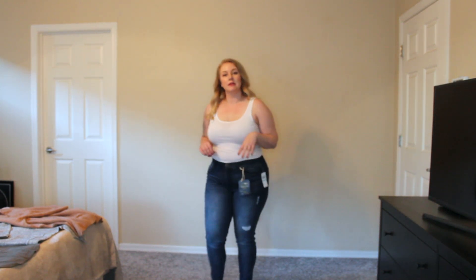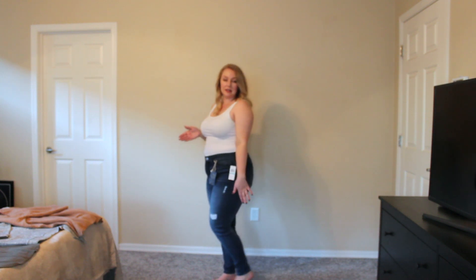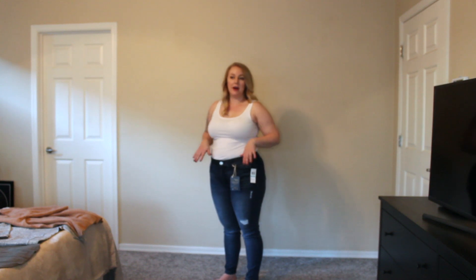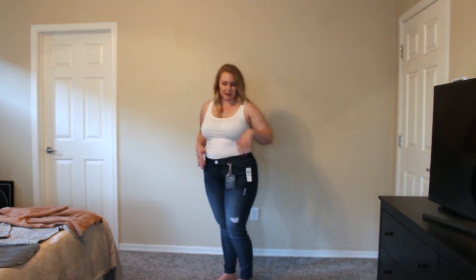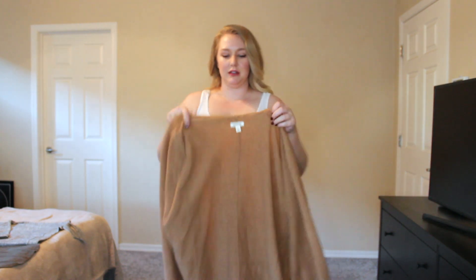I'm 5'4" and they actually fit perfectly as far as the length goes. Sometimes I find that things are a little bit too long, but these work out great. The next item I'm going to try on is this cardigan from Good Threads.